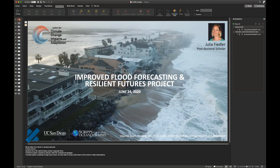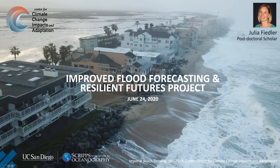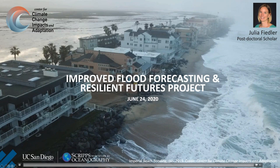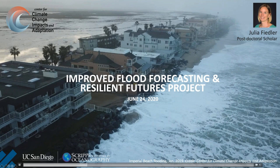Hi folks. My name is Julia Fiedler. I'm going to be talking to you about the improved flood forecasting that we have going on at Imperial Beach. In the background of this slide, you'll see waves coming up the beach at Seacoast Drive at Imperial Beach and overtopping the riprap. This was an event we captured with our instruments in January of last year, and we had a LIDAR down here to observe the waves as they overtopped.